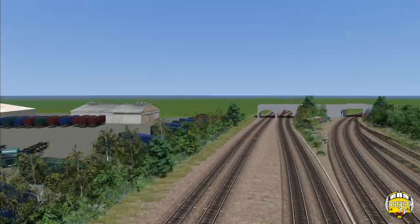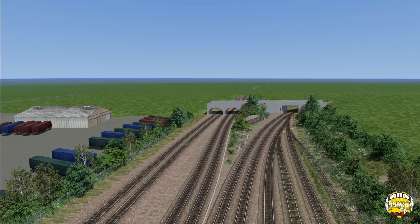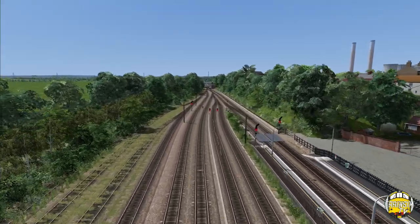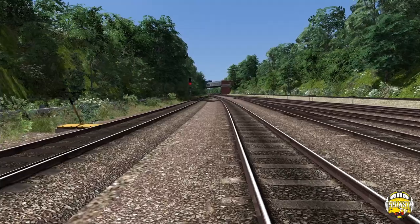This is where the line splits — you can go left to the racks or right towards Shaftholme Junction, Doncaster, and across the flyover at Shaftholme if you're going towards Hatfield, Stainforth, and North Lincolnshire.